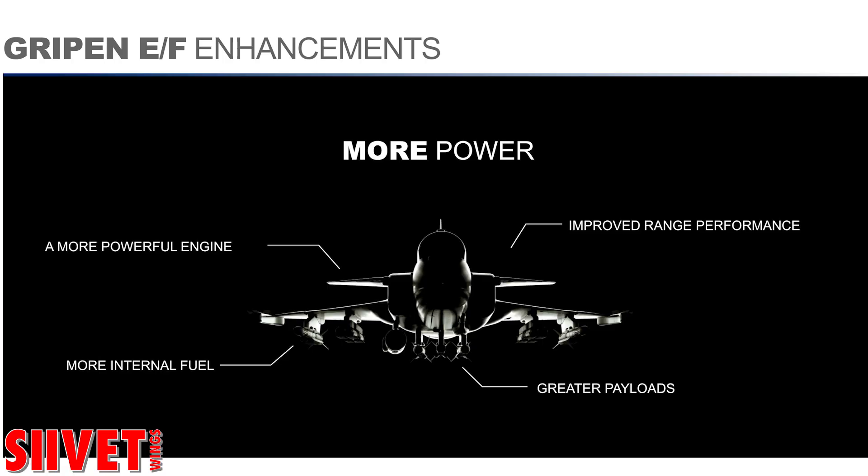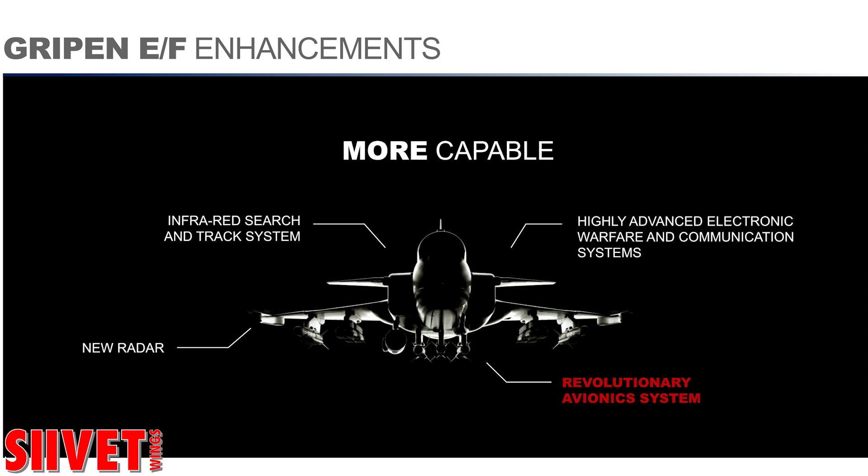Looking at capabilities and system-wise, we have a completely new avionics suite with a new AESA radar system. We have a sensor for enabling complete silent attacks, an infrared search and track system, as well as we're taking an EW — electronic warfare — system to really the next level with AESA technology on board.